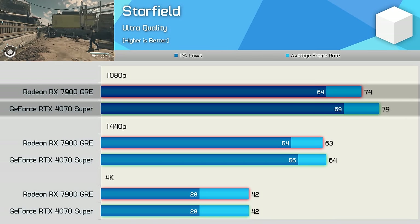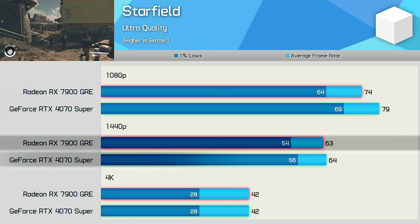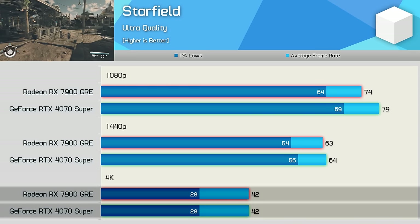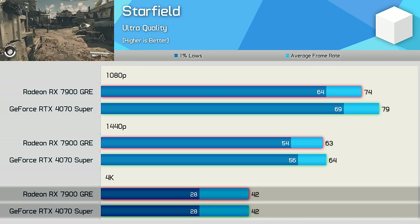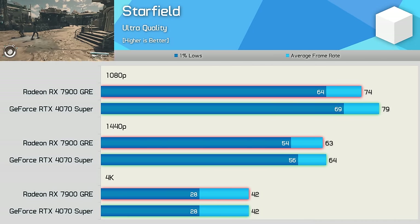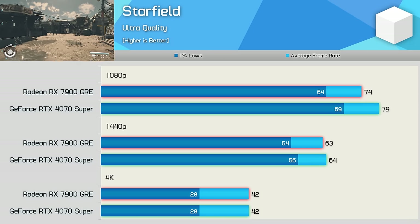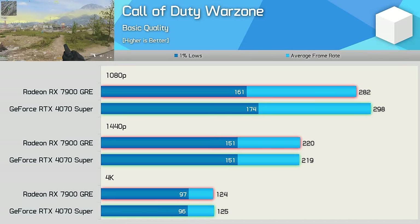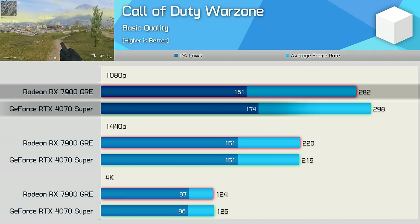Moving on to Starfield, we find more competitive results. The GeForce GPU was just 7% faster at 1080p, with similar results at 1440p, and then identical performance at 4K. These are great results for the 7900 GRE, pointing to it being the better value product.